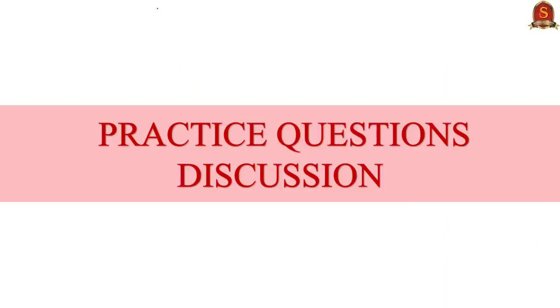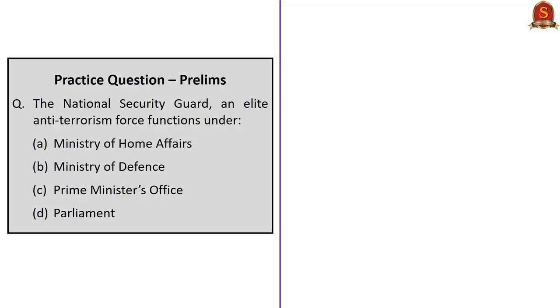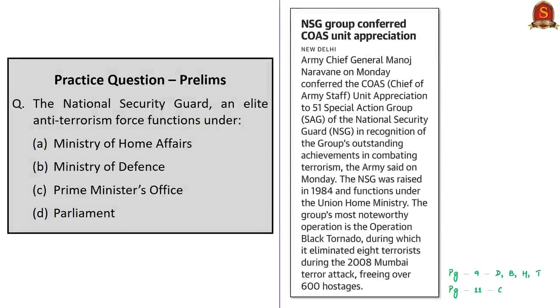Let us move on to the practice questions discussion session. First question: The National Security Guard, an elite anti-terrorism force, functions under which ministry? The correct answer is Option A, Ministry of Home Affairs. NSG is a federal contingency force to deal with anti-terrorist activities.